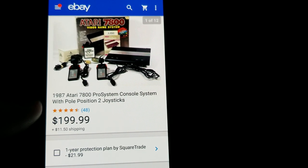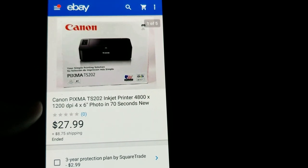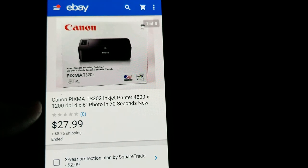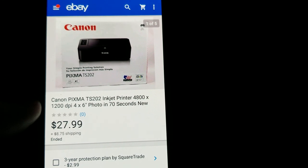This is a Canon Pixma inkjet printer — this was retail arbitrage, on sale at CVS brand new in the box. I got it for $9.99 and sold it for $27.99 plus shipping.